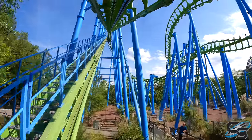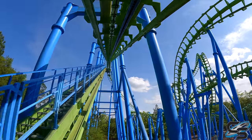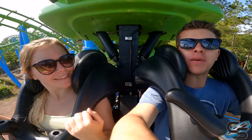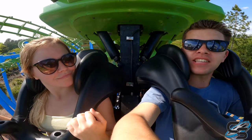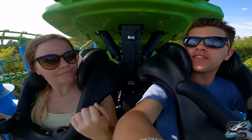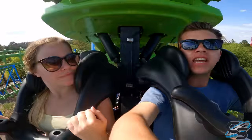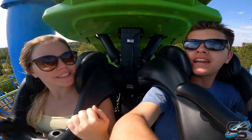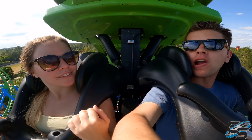All right, Sarah, we're here on Twisted Typhoon at Wild Adventures, which is a Vekoma SLC. I wanted to put your knowledge to the test — I want to see how many Vekoma SLCs you can name on a Vekoma SLC. So as soon as we crest over the lift, name as many as you can. For every one that you get right, I'll give you a dollar. You have to name the ride as well as the park.